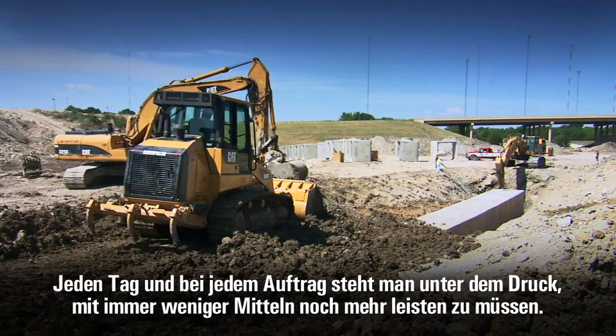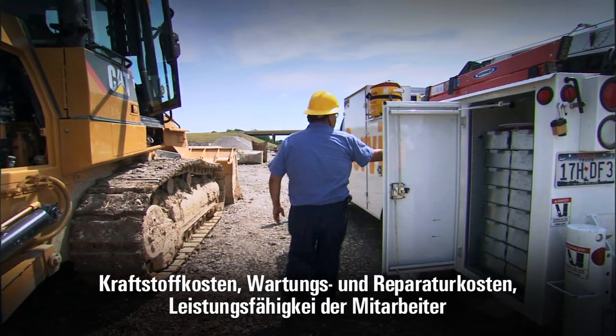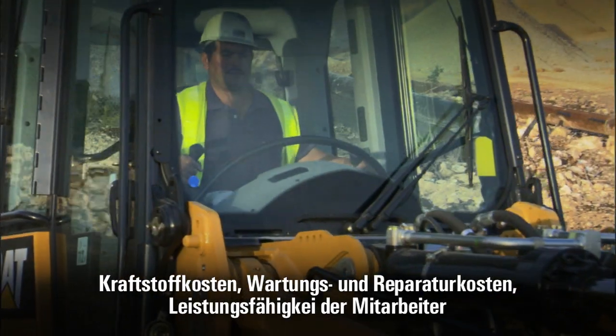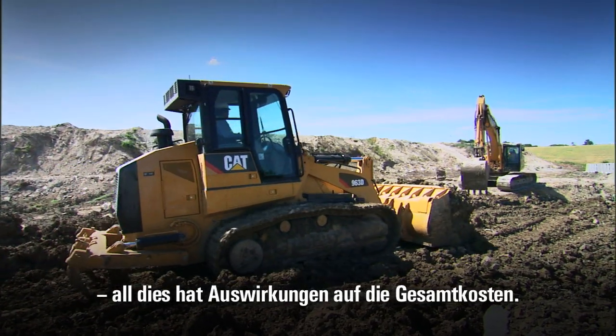Every day on every job, the pressure is on to do more with less. Fuel costs, maintenance and repair expenses, operator efficiency, site conditions — all have an impact on the total cost of your operations.